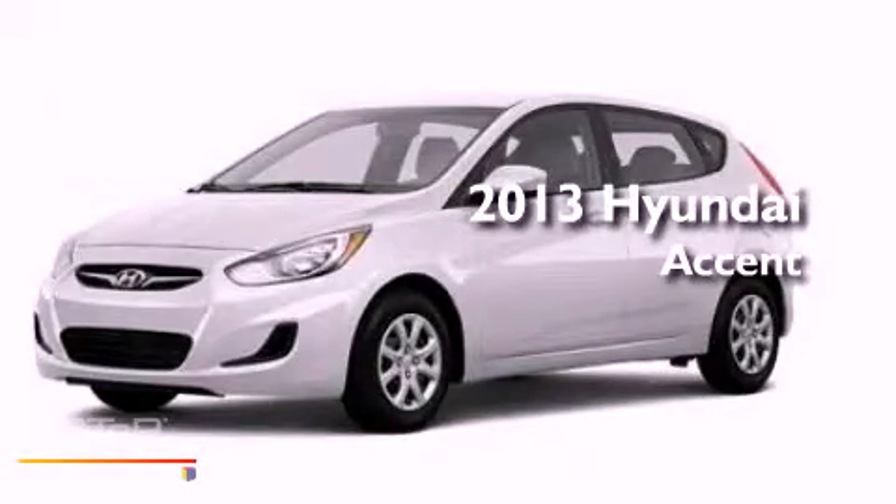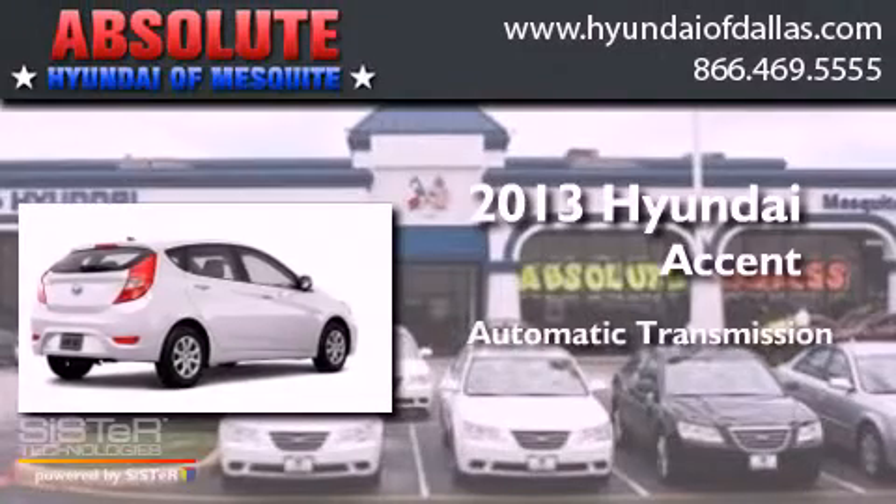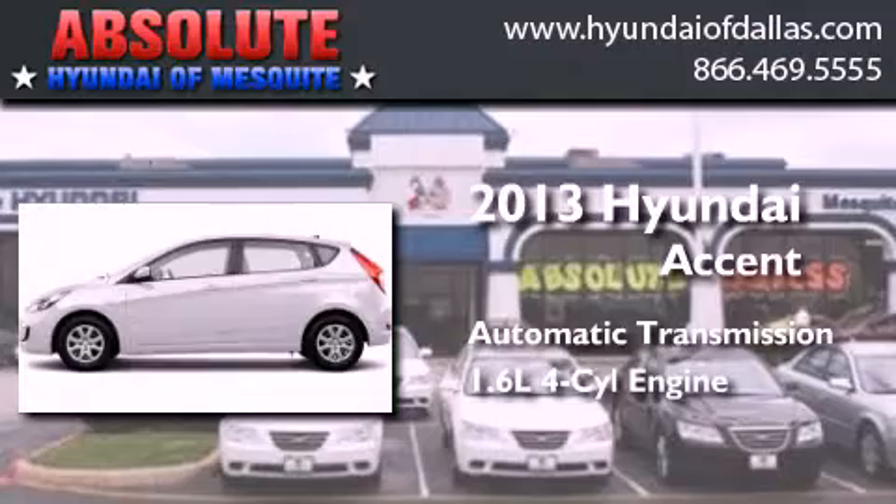This is a brand new 2013 Hyundai Accent. This four-door sedan has an automatic transmission and an inline four-cylinder engine.